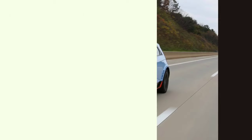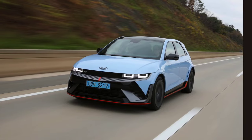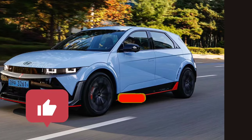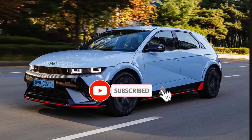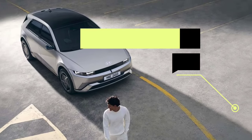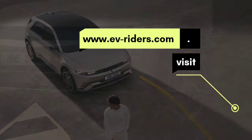What do you think about the 2025 Hyundai IONIQ 5? Please let me know in the comment section, and thanks so much for watching till the end. Please like, comment, and subscribe, and turn the notification bell on so you never miss a video. Visit www.evriders.com for EVs and the latest car news.